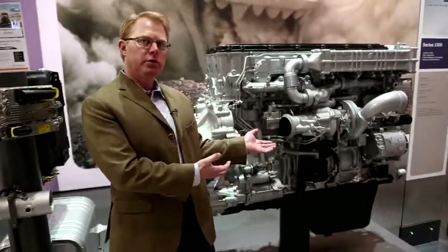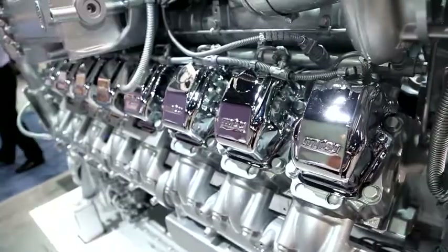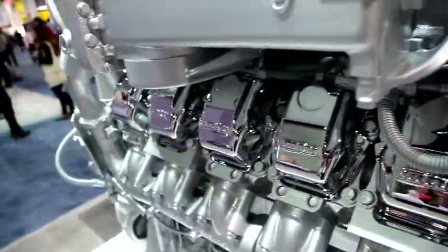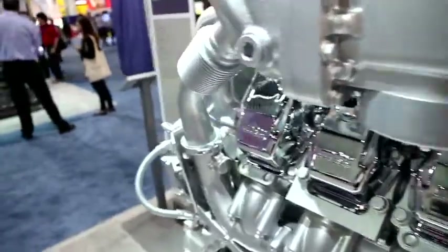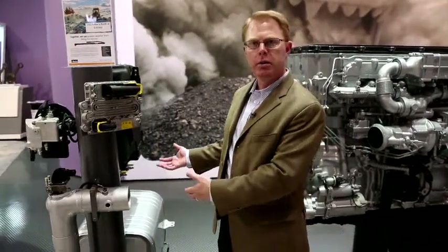We start with lower emissions on the engine side, so the emissions produced by the engine are already minimized as much as possible. And then we add what we call selective catalytic reduction, which allows us to reduce the emissions further.